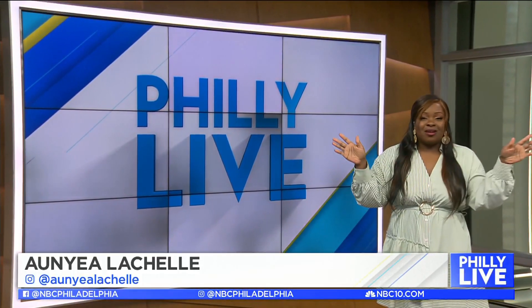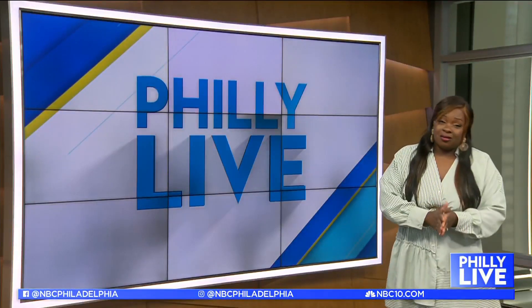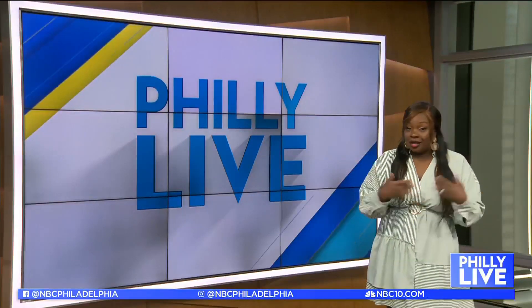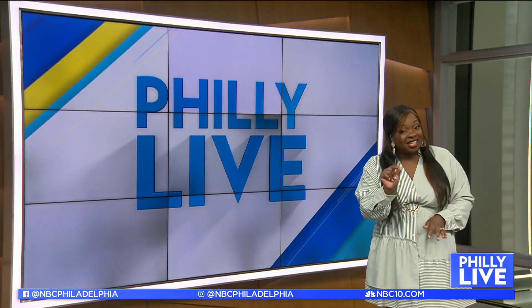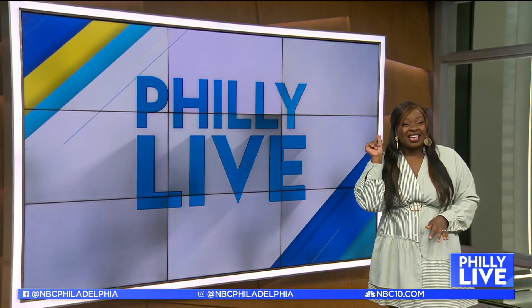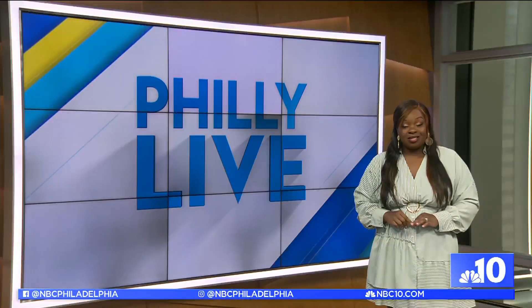Summer is all about showing off relaxed looks with plenty of bright colors and upbeat vibes. But fashion is a year-round thing, and we can all use a little help here and there, especially with the one item that can sometimes be a challenge to style. I'm talking about white pants.